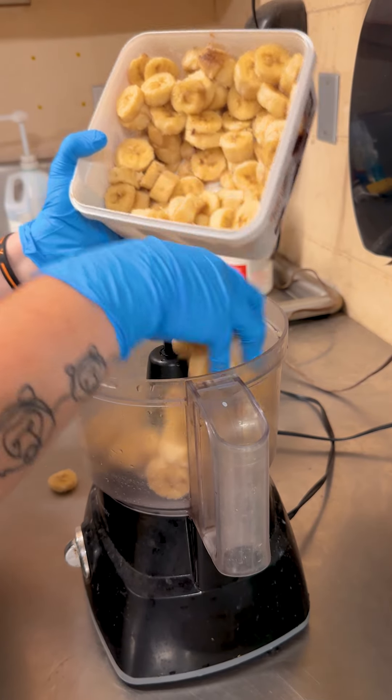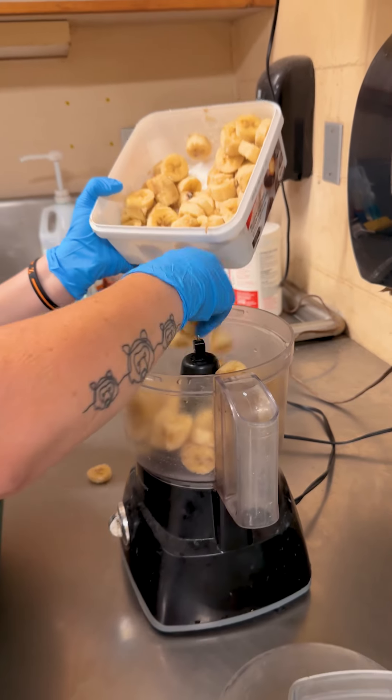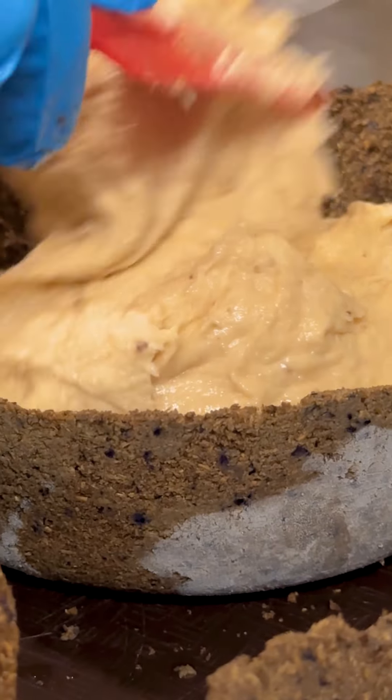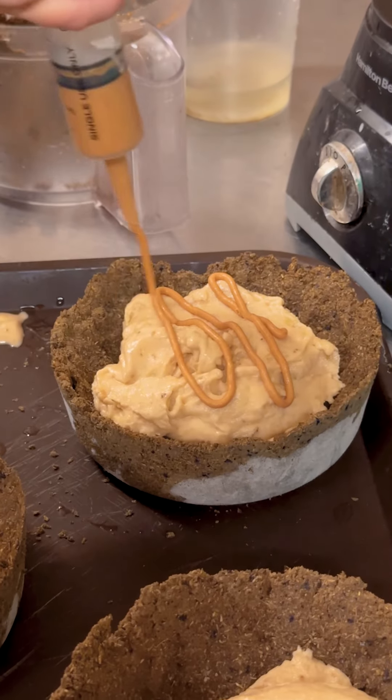For the banana ice cream, I sliced bananas and froze them yesterday. Today we're gonna puree those up in our food processor with a little bit of peanut butter and it blends really smooth. So we'll just scoop some of our banana ice cream in here and add a little peanut butter topping, and then we'll freeze it overnight.